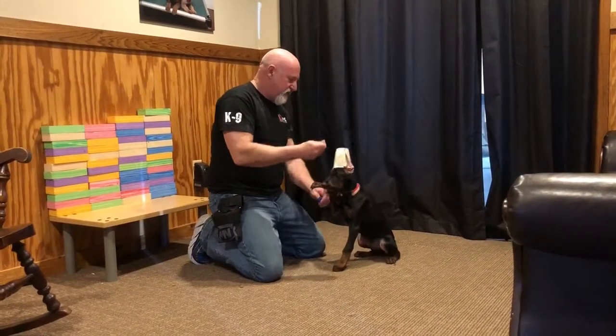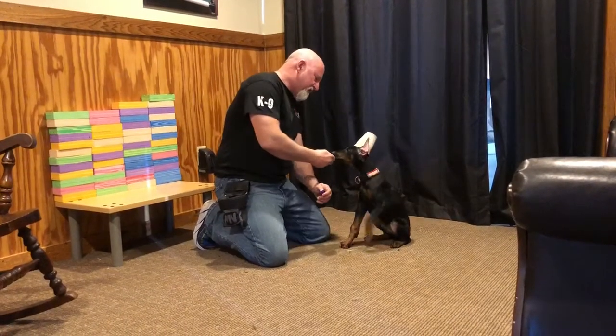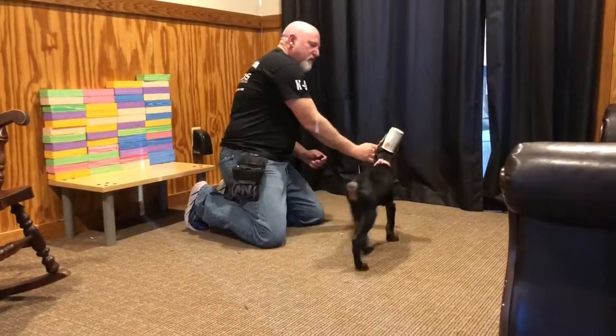We're going to shoot some video of Rudy. He's an 11-week-old Doberman, just learning how to shake hands, learning how to target, follow my hand. He's got great concentration for an 11-week-old Doberman pup.